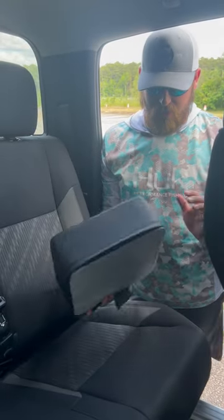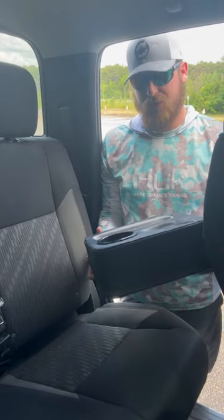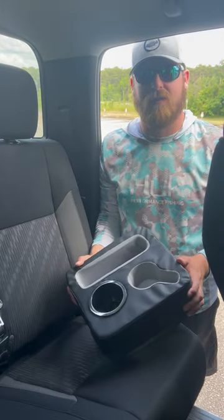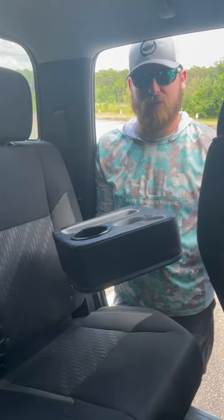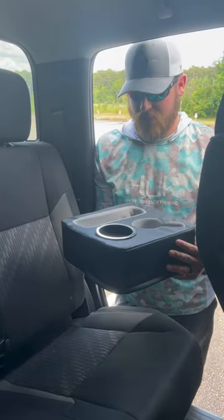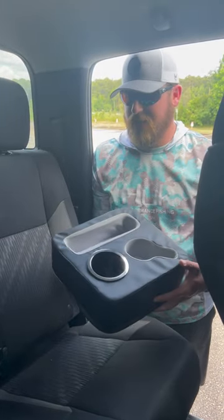What's going on guys, here again with another cool product from Kemamoto. What bass fisherman doesn't love more organization? They've got you covered whether it's your boat, your truck, or anything like that. This one is just kind of a universal organizer — I'm using it in the backseat of my truck, got space for extra drinks.